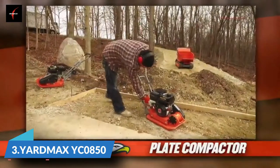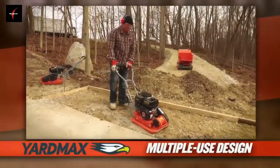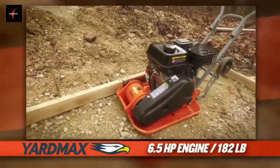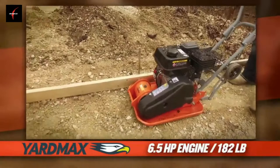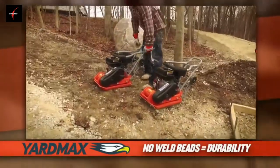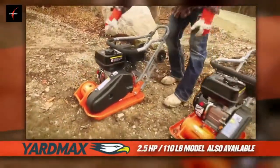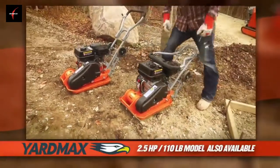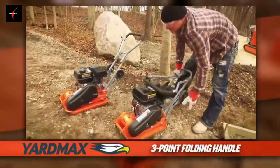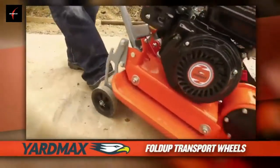The Yardmax Plate Compactor, designed for walkways, patios, paver installations, landscaping, or small asphalt projects. Powered by a 6.5 horsepower Yardmax engine, it features a one-piece stamped steel plate, which means no weld beads that can rust over time, providing long-term durability. A 2.5 horsepower model is also available for smaller jobs. Optional stamping pad available. Three-point folding handle and fold-up transport wheels — features other plate compactors don't offer.